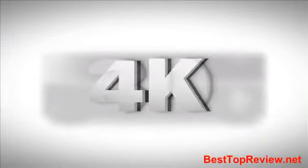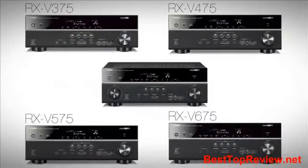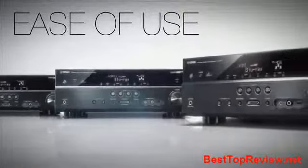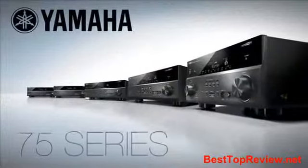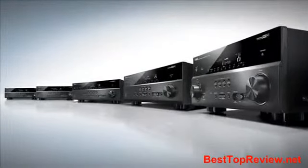Being compatible with the latest video formats and supporting an entire suite of mobile device connectivity options make the entire 75 Series worthy of consideration for your next home theater investment. Convenience, ease of use, and of course, Yamaha's renowned sound quality are at the foundation of the 75 Series. In short, they are simply sophisticated.